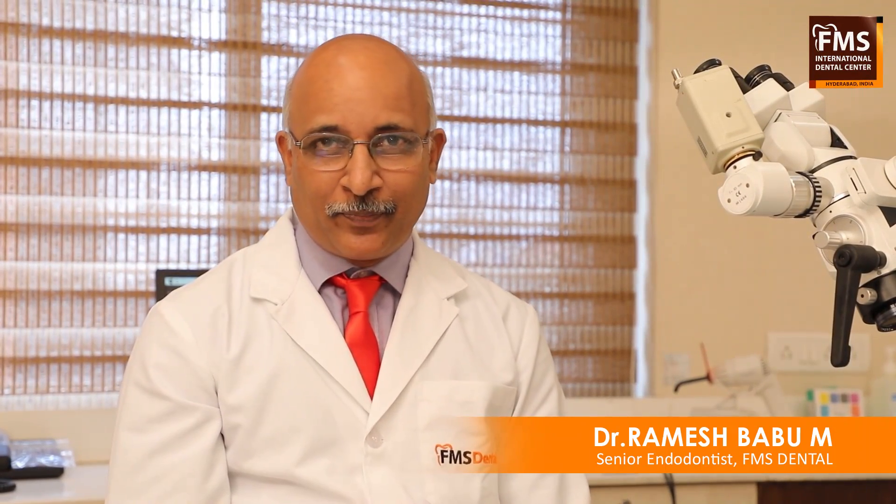Over the period of time, we have moved from good endodontics to accurate endodontics by using the tools of microscope and the CBCT. Ten years ago, we were using more of rotary instruments. But now, we have highly flexible rotary instruments. In addition to that, we are also using the microscope and we also have a CBCT.